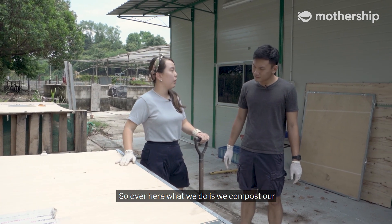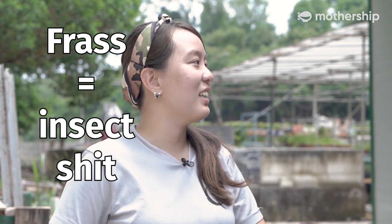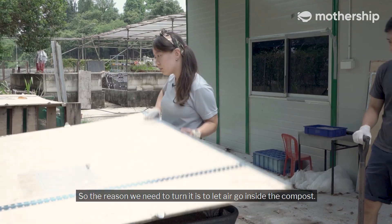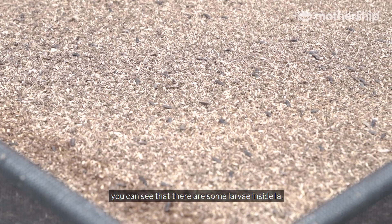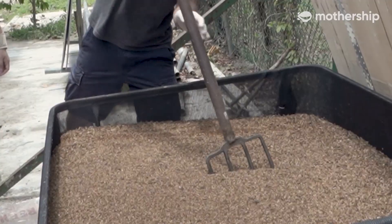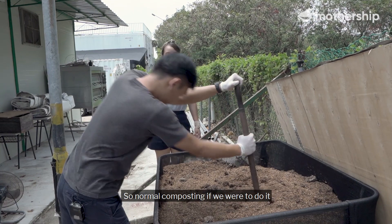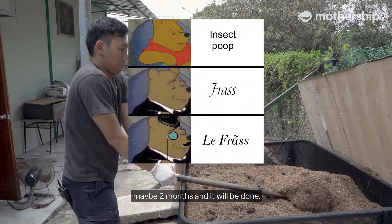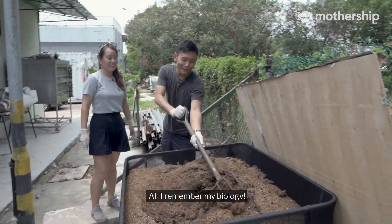Over here, what we do is we compost our black soldier fly frass — which is the nice scientific way to say it's like shit. F-R-A-S-S. The reason we need to turn it is to let air go inside the compost. You can see that there are some larvae inside. What you need to do is turn it and mix it about like a big salad. Normal composting can take up to six months to a year, but if we put black soldier fly frass and compost that, maybe two months and it will be done.